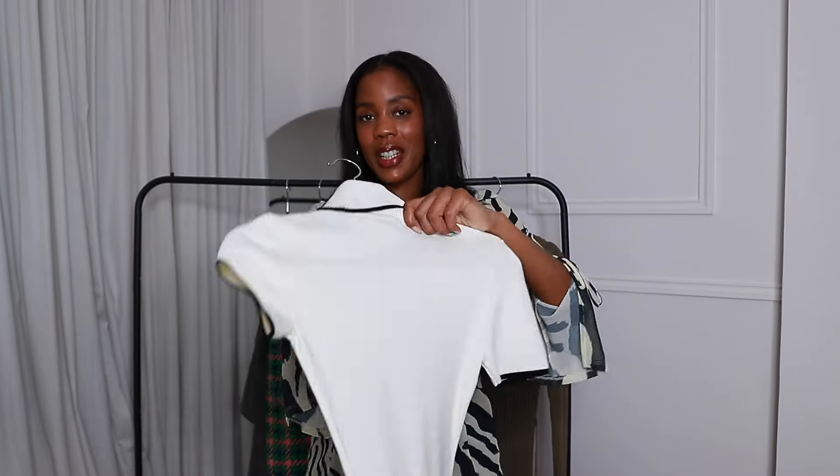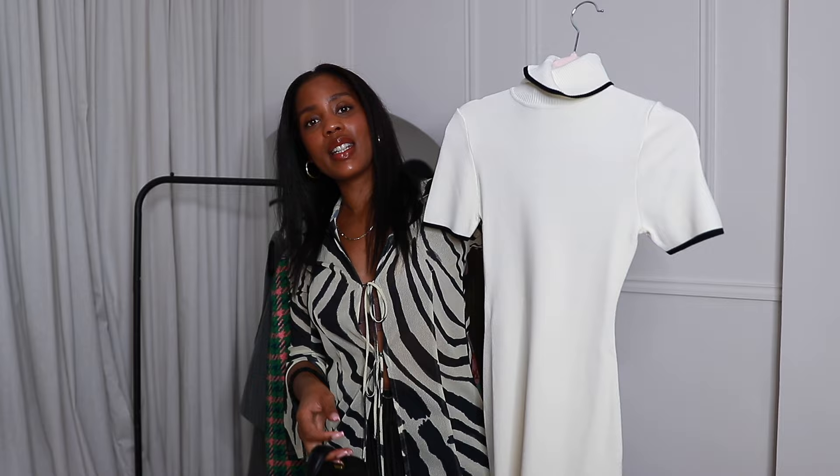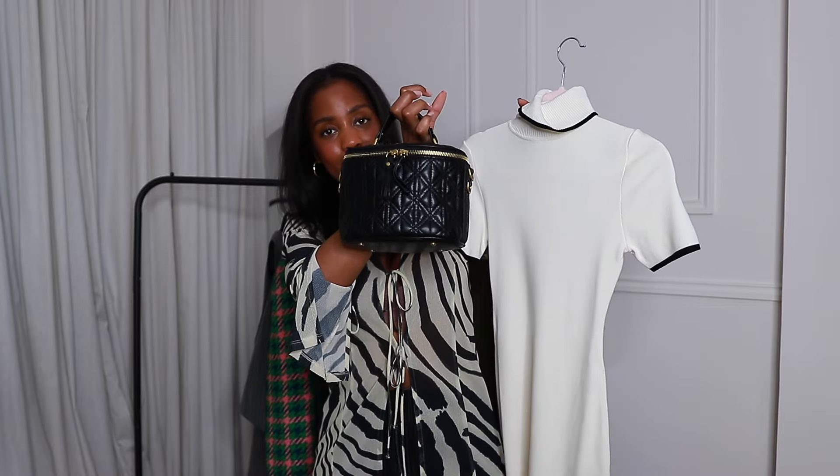This is the third outfit. This is from a recent Meshki haul — it's a nice little mini turtleneck dress. I'm going to pair it with this bag from Zara; it's just such a cute and easy bum bag. So that's the next outfit.